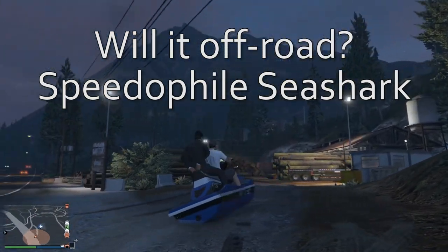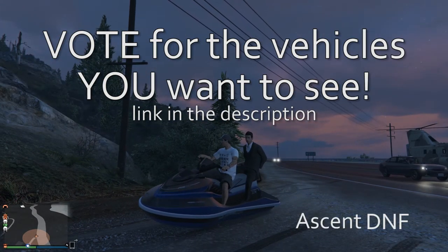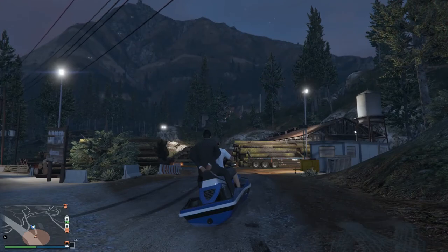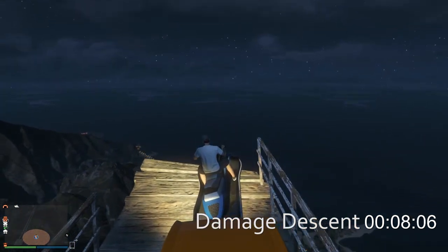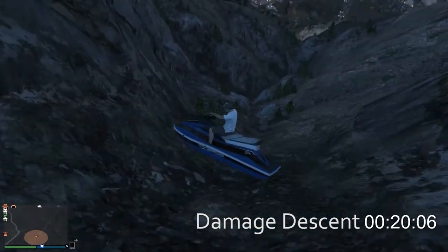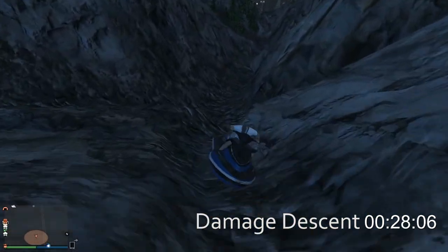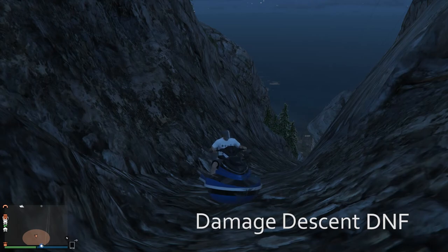That brings us to another weird one and this one's going to be quick — the Speedophile Sea Shark, coming in with 27 votes. This is not good. It's an automatic DNF because it cannot get to the start line under its own power. I used a Cargo Bob to get it here from my yacht, then used that same Cargo Bob to take it to the top of Mount Chiliad, and asked my buddy Blade to give me a slight nudge to see how it does on a damage descent. It didn't get very far — and that's it for the Sea Shark.